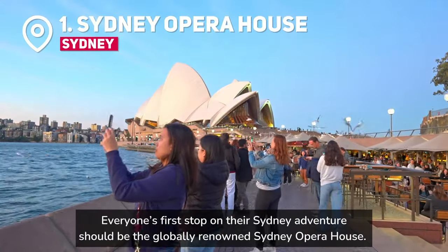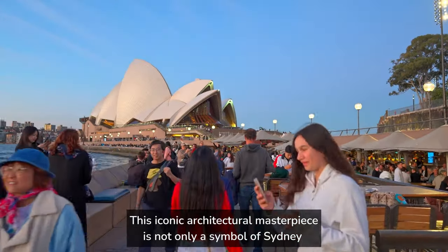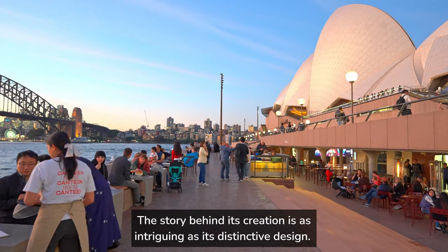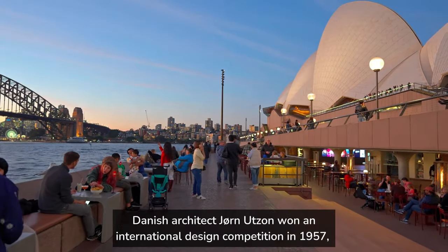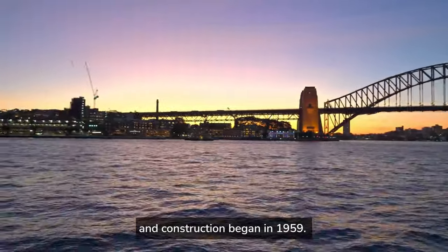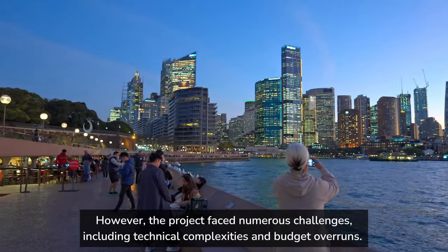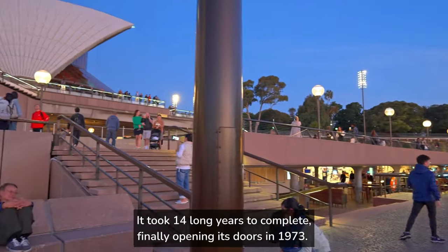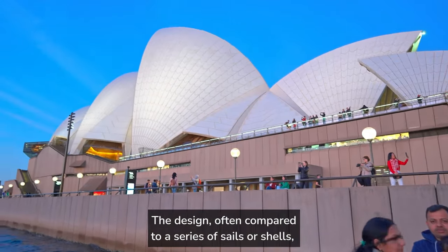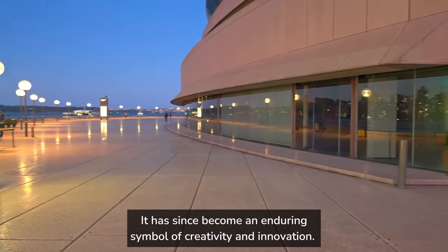Everyone's first stop on their Sydney adventure should be the globally renowned Sydney Opera House. This iconic architectural masterpiece is not only a symbol of Sydney, but also a UNESCO World Heritage Site. Danish architect Jörn Utzon won an international design competition in 1957, and construction began in 1959. However, the project faced numerous challenges, including technical complexities and budget overruns. It took 14 long years to complete, finally opening its doors in 1973. The design, often compared to a series of sails or shells, was a groundbreaking departure from traditional architecture. It has since become an enduring symbol of creativity and innovation.